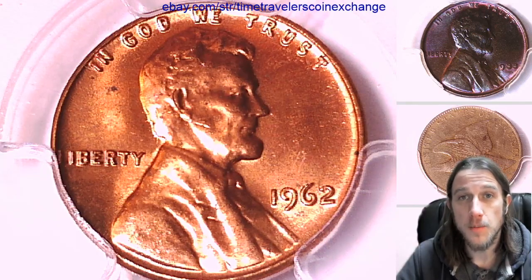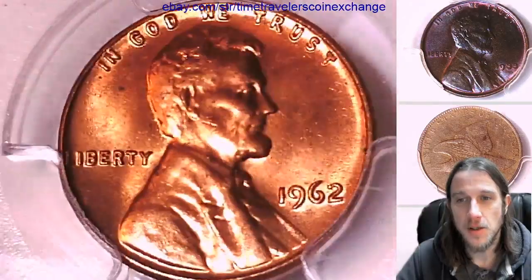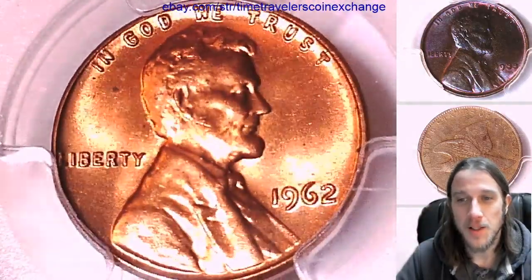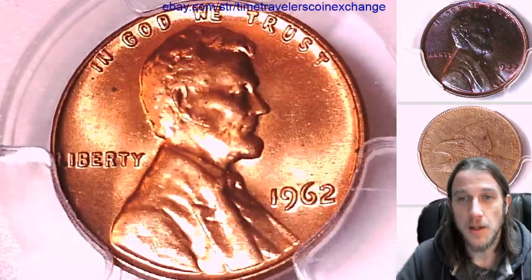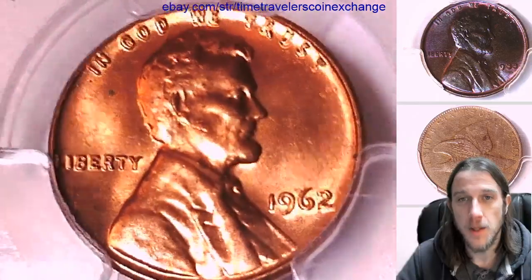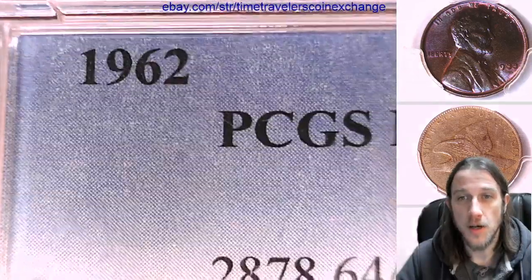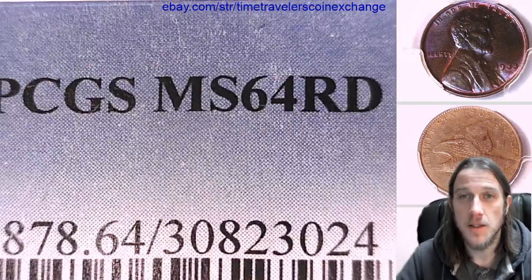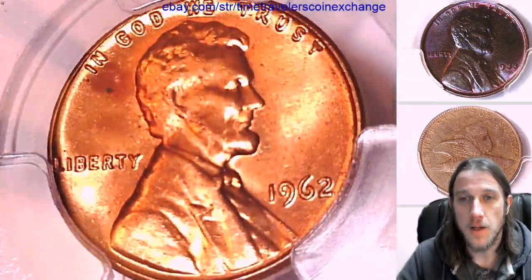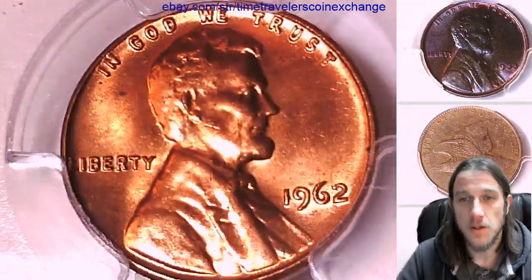Hello again everyone and welcome to Time Traveler's Coin Exchange. Welcome to 1962 — we're gonna be here a little while it looks like. Here we have a 1962 P Lincoln Memorial Cent. It's a business strike coin from the Philadelphia Mint. This one has been graded by PCGS and they graded it Mint State 64 Red. We'll take a look at the front and then we'll take a look at the reverse of the coin.